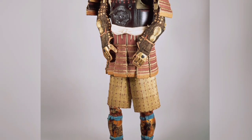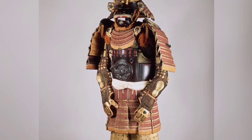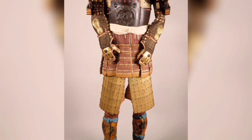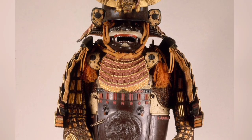A gusoku suit of armor from the armory of the Daimyo — Lord — of Sendai in Japan. It is made with iron, lacquer, silk, and gilt copper. The helmet bolt dates from the 16th century, while the remainder of the armor was constructed in the 18th century.